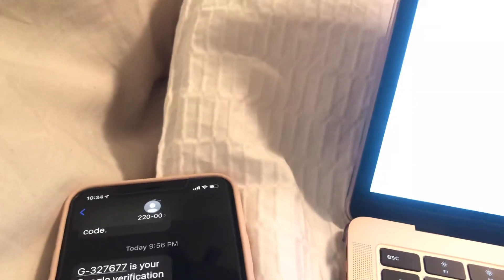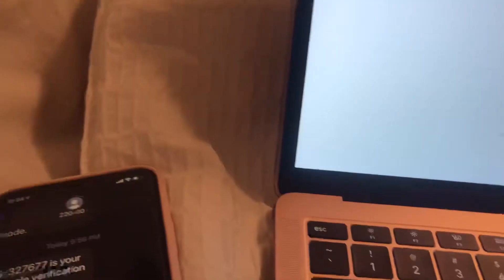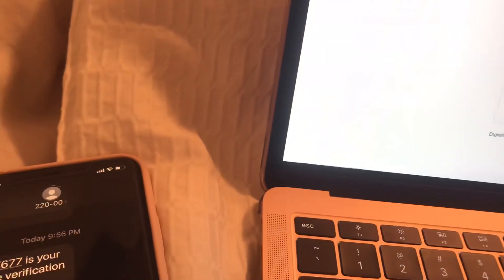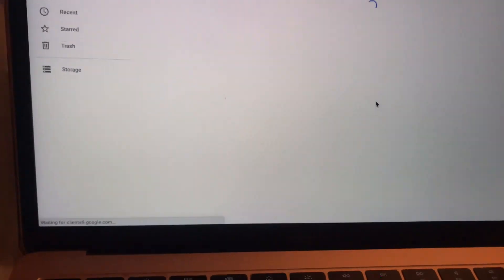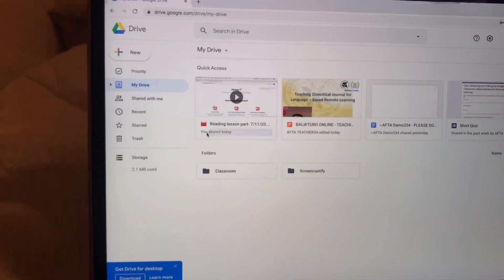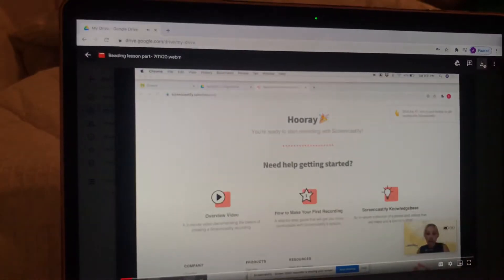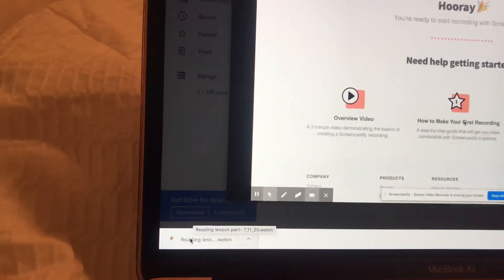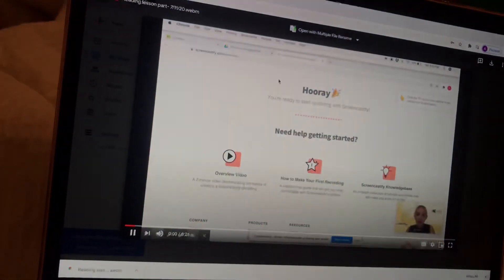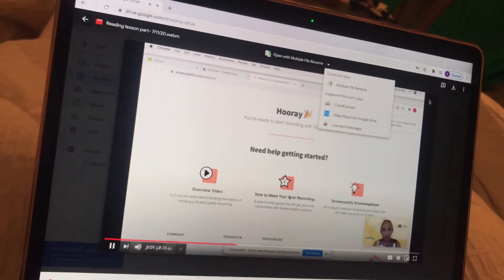Use another account to sign in — for example, I have my Bedford account and I'll use that password. Please make sure you remember all your passwords or write them down because they will change things. Now we're on the other account's Drive. For example, this reading lesson Part 7 that we shared today — you can go straight to that and download it. That file will then be available when YouTube asks where you're getting your files from.